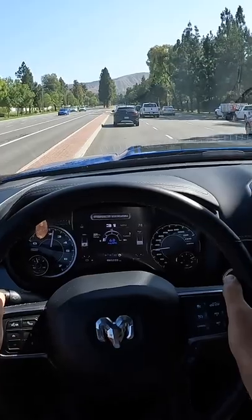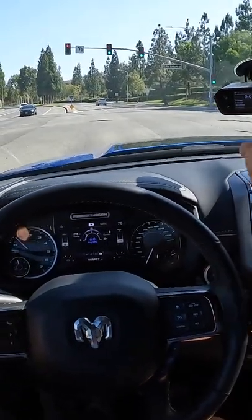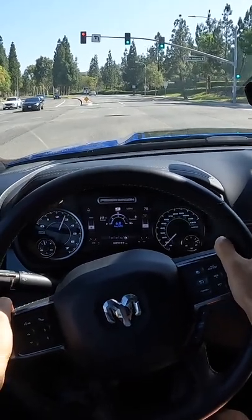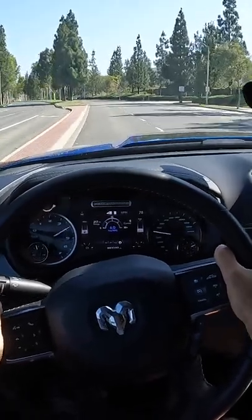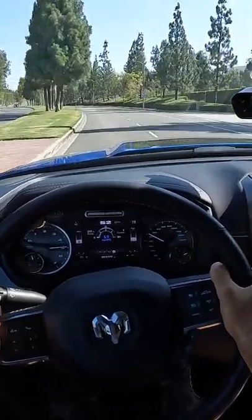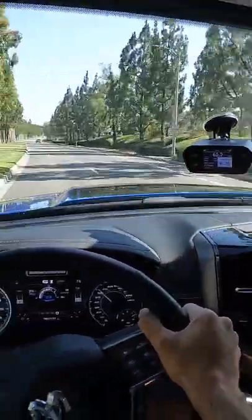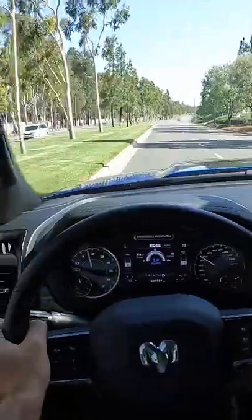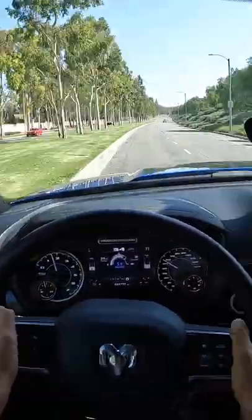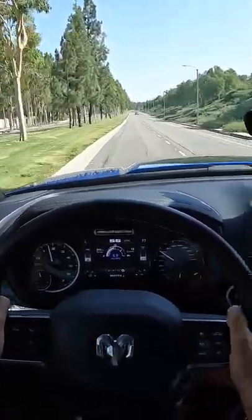Let's see the zero-to-60 performance. Without any drive modes to choose from, I'm just going to lay on the throttle when the light goes green. There's 60 in 8.25 seconds — almost precisely what other independent tests are seeing from this truck — and that is on the higher end of the off-road-oriented HD segment.